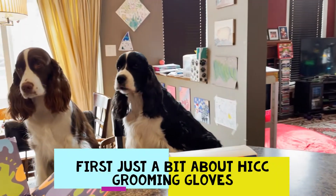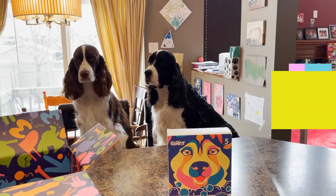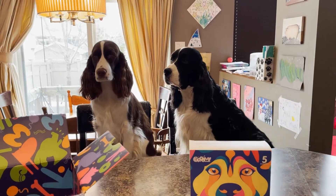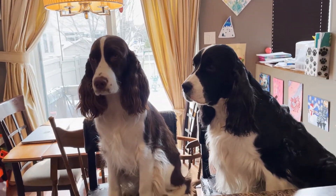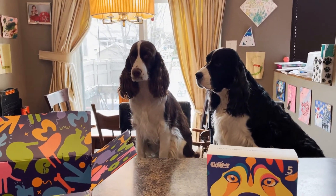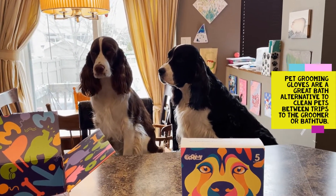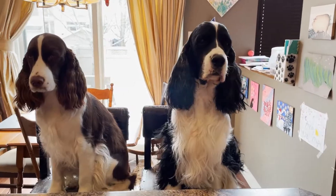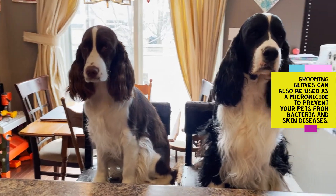High CC Groom is a new pet care supply company. They offer pet owners an easy and lovely way to clean their pets. High CC Pet Grooming Gloves are the first and only pet gloves in the United States and Canada with antimicrobial and deodorizing technology. These pet grooming gloves are not only a great bath alternative to clean pets between trips to the groomer or bathtub, but they can be used as a microbicide to prevent your pets from bacteria and skin infections.